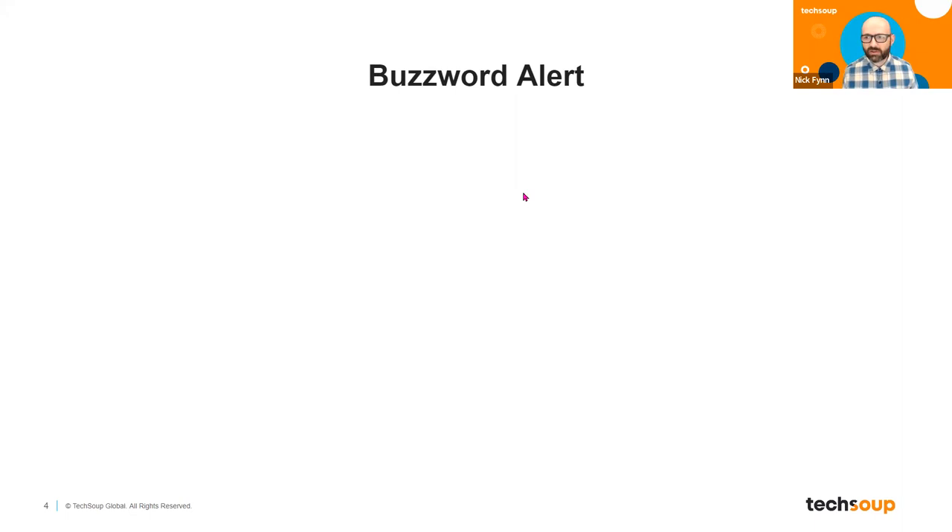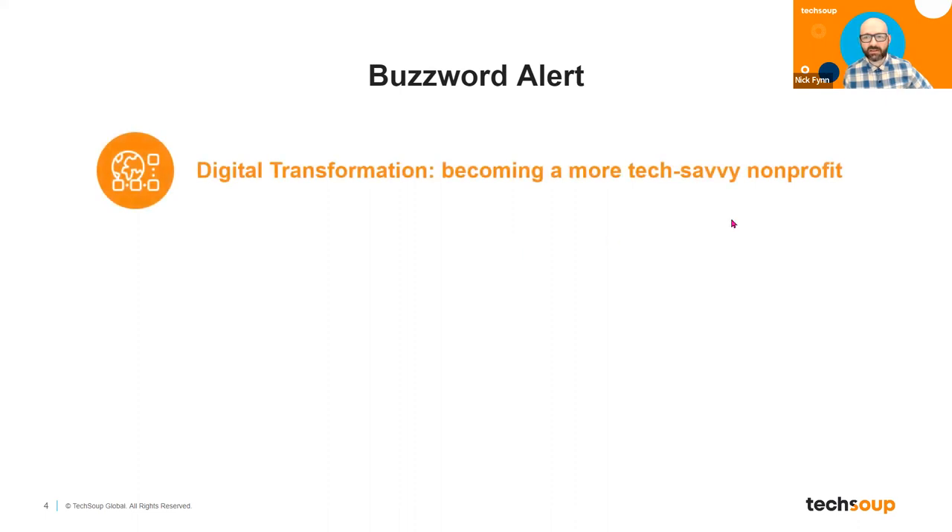I want to start with a couple of key phrases just to get us all oriented. You will hear in a lot of nonprofit technology spheres the notion of digital transformation, which sounds high and mighty but to really boil it down into human terms, digital transformation is really just the process of your nonprofit becoming more tech savvy and adopting digital tools to do the things it needs to do.